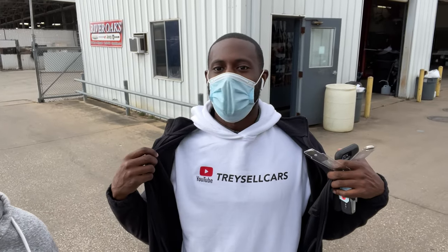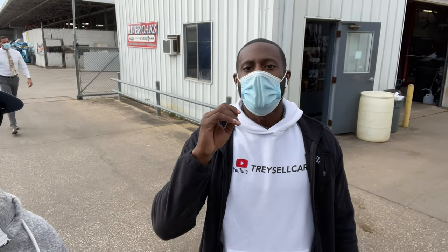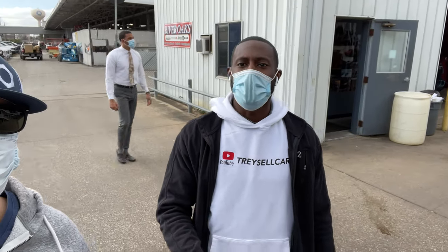Alright boys, I'm here with Trey — welcome to Car Connections again, make sure you subscribe and hit the thumbs up. What's up guys, it's Trey — back with another one. Follow me, Trey Sells Cars on YouTube. River Oaks Dodge, guys — different Rams right here off of Kirby, 5940 807 Kirby.